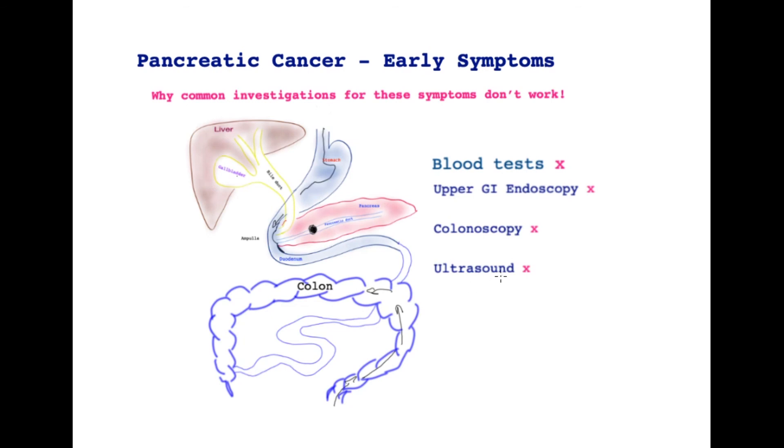An ultrasound scan is sometimes requested because of concern about gallstones. An ultrasound scanner parked over the abdomen sends sound waves down, but the pancreas is an organ deep in the abdomen with overlying bowel, so an ultrasound scan is not usually a good device to assess the pancreas.